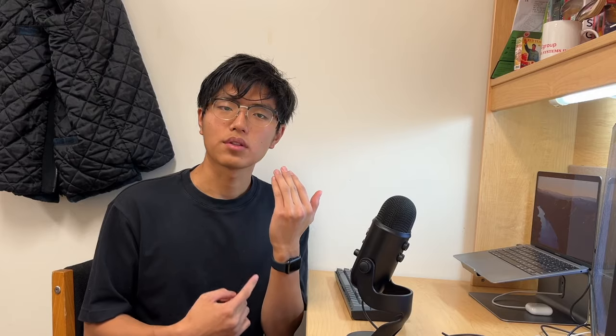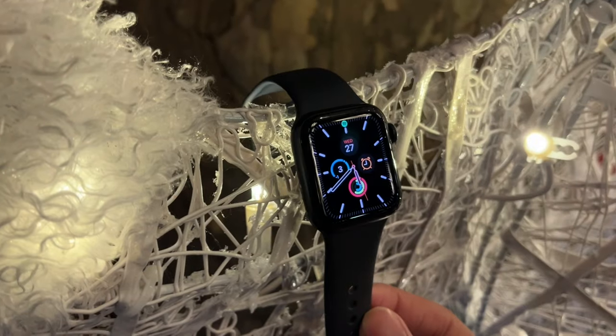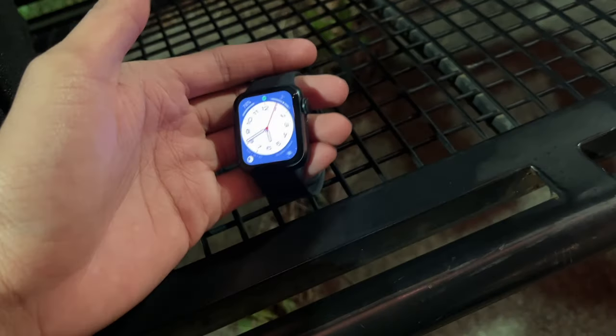I've been using the Apple Watch SE for about two weeks now, and Black Friday's coming up, the holidays are coming up, so I thought now would be a good time to review this thing. I'll talk about the different features you get with this device, and because it's an SE model, what you're missing out on compared to the newer, more expensive models. If you've never had a smartwatch or an Apple Watch and you're debating whether or not you should get one, then this review is for you.